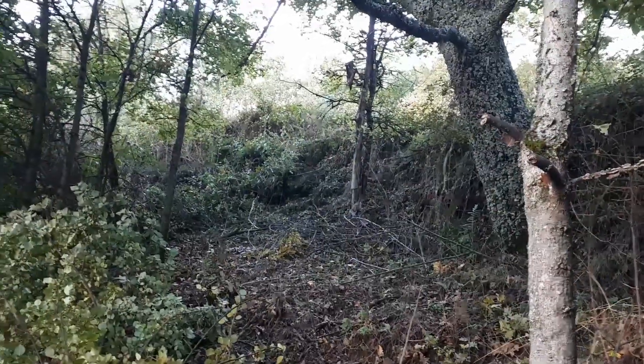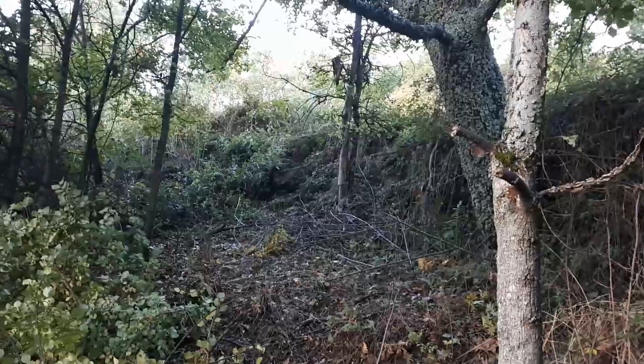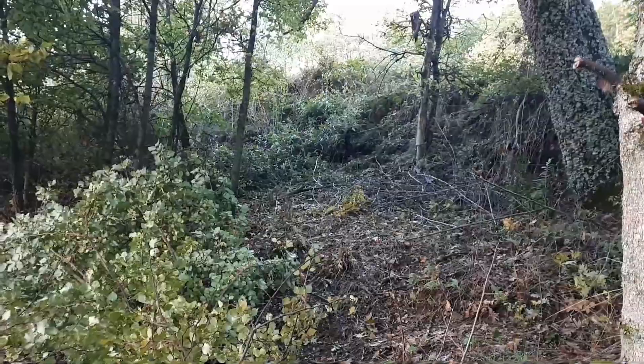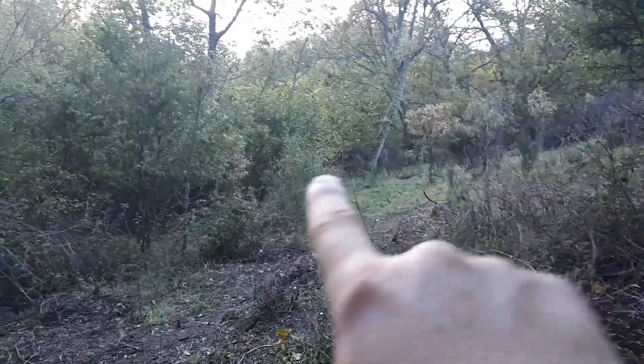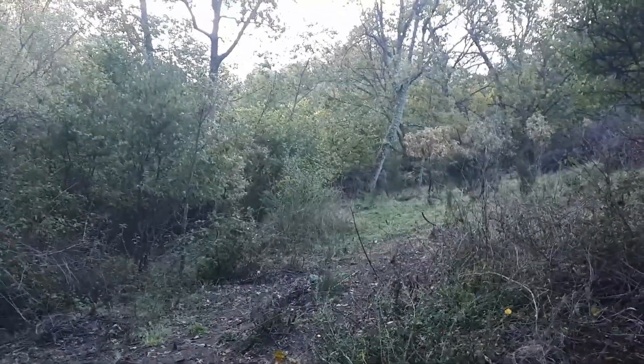My only concern is I see some pig paths — wild boar paths — from the terraced apple orchard above down to here. That'll have to be dealt with at some point. On the other side of that wall is another pasture we're going to clear.